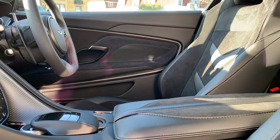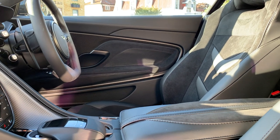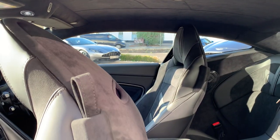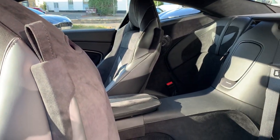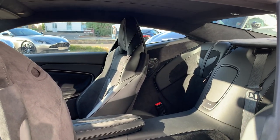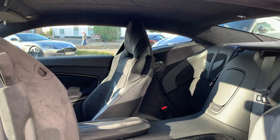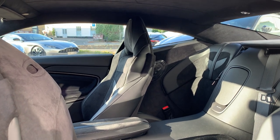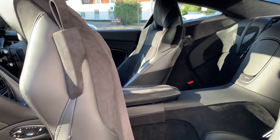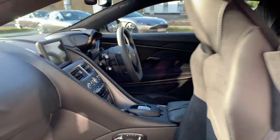The DBS is described as a 2+2. If you slide the front passenger seat forward, you can actually get somebody in behind it. It's a bit tighter behind the driver — for somebody around six foot it gets really tight on the driver's side — but on the passenger side there is certainly room for a rear seat occupant.